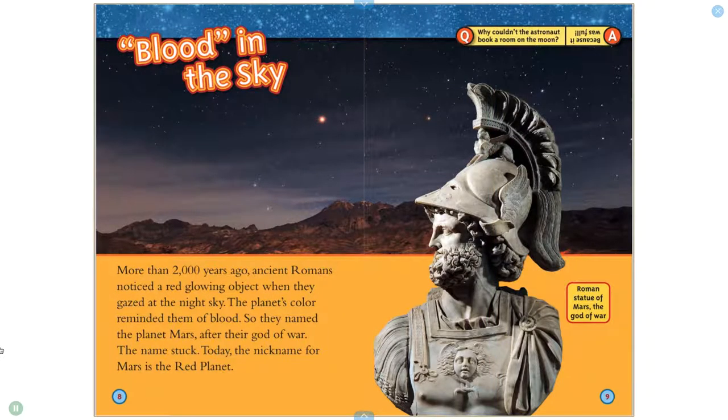More than 2,000 years ago, ancient Romans noticed a red, glowing object when they gazed at the night sky. The planet's color reminded them of blood. So they named the planet Mars after their god of war. The name stuck. Today, the nickname for Mars is the Red Planet.